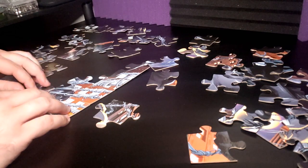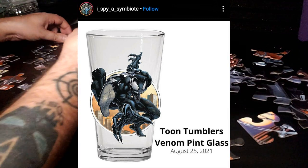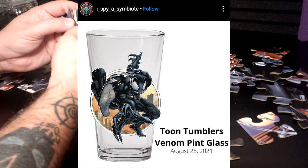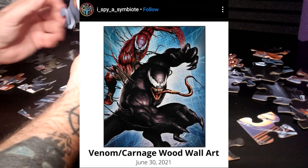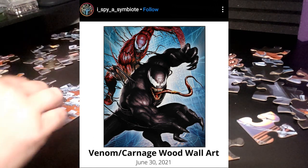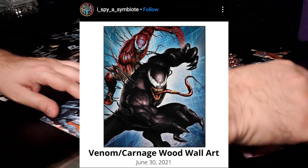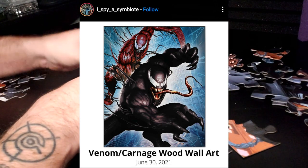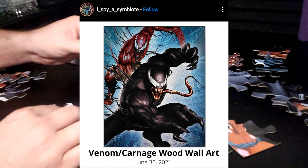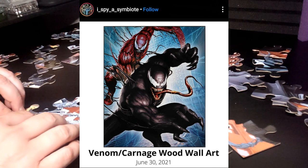There's also a Toon Tumbler Venom pint glass coming out in August, which looks really cool. Then we have this Venom/Carnage wood wall art coming out in June — on June 30th specifically. I think it's exactly what it sounds like: wall art made of wood, maybe printed and wrapped around a wooden frame, featuring Venom and Carnage.